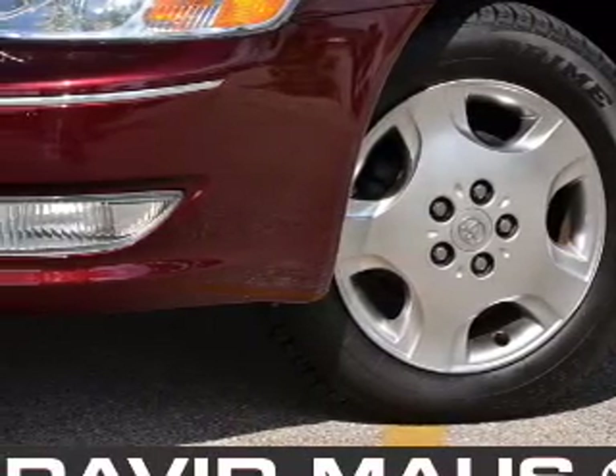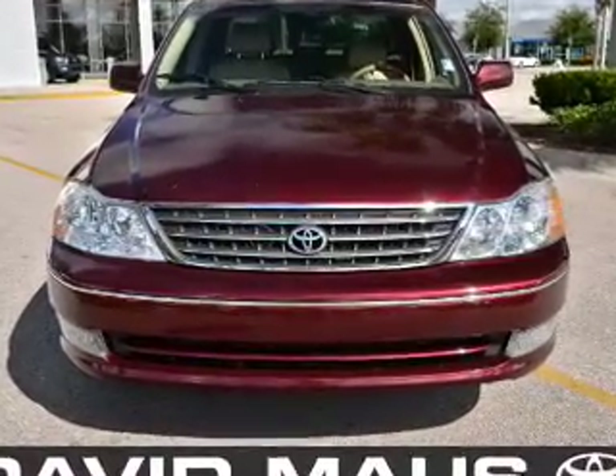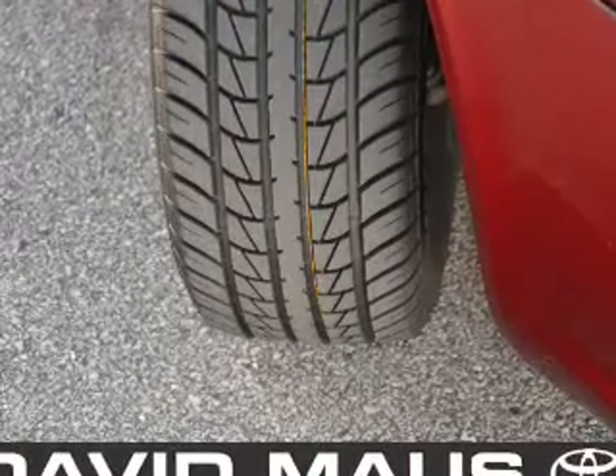With a solid 6-cylinder engine connected to a smooth shifting automatic transmission, premium wheels give a more luxurious look. The anti-lock braking system will help deliver you safely to your destination.